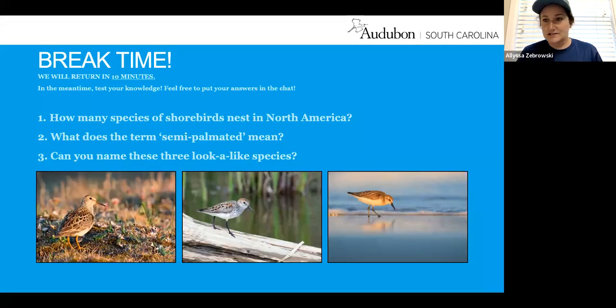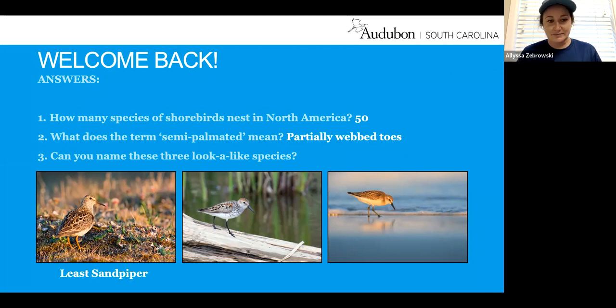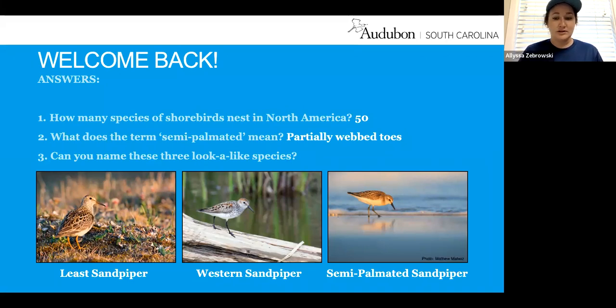If you'd like to pause for a quick break, feel free. Trivia answers: we have about 50 species of shorebirds that nest in North America. Semi-palmated means they have partially webbed toes. The three lookalike species — the least sandpiper, western sandpiper, and semi-palmated sandpiper — are very difficult to tell apart, but we see all three here in South Carolina. With that, we'll move on to people.